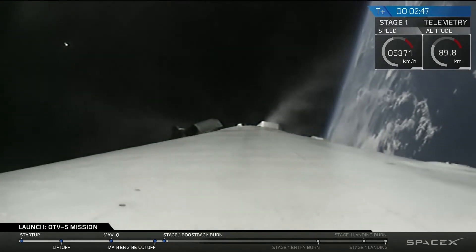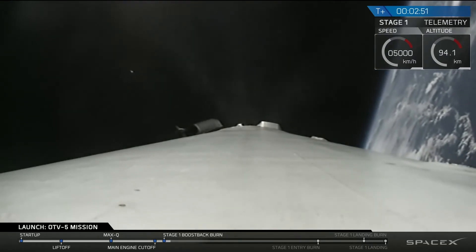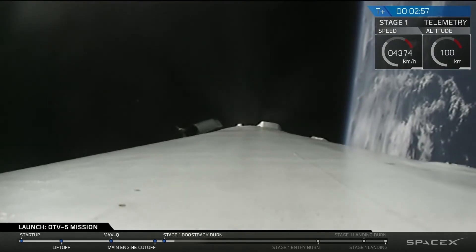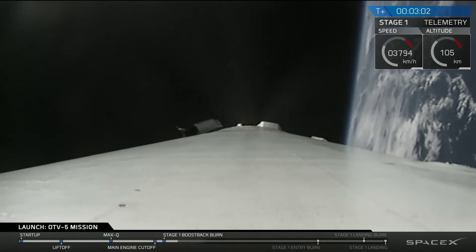Notice the first stage is currently doing a fast flip maneuver and a boostback burn. The fast flip is to get it headed back towards landing zone 1 as quickly as possible, and the boostback burn is to get it in the right orientation and actually push it back towards landing zone 1.